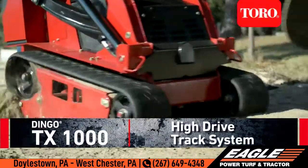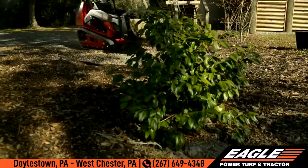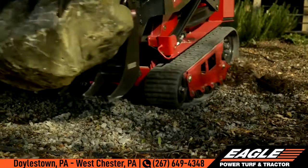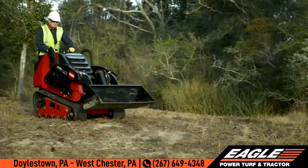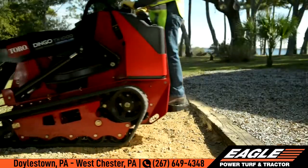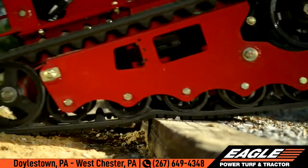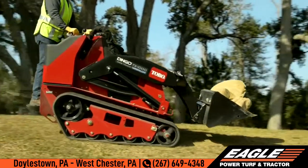The Dingo TX1000's high drive track system is built to perform. The high drive wheel is ideal for the demands of virtually any job site, and it delivers maximum maneuverability on uneven surfaces. Toro's Kevlar reinforced tracks provide increased traction, and they're built to last, with ground pressure that won't tear up the terrain.